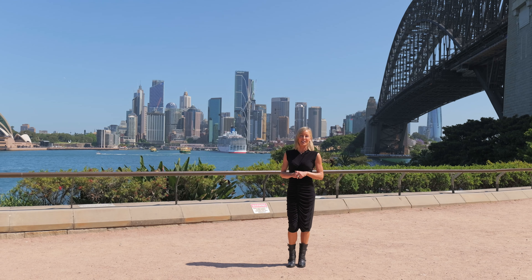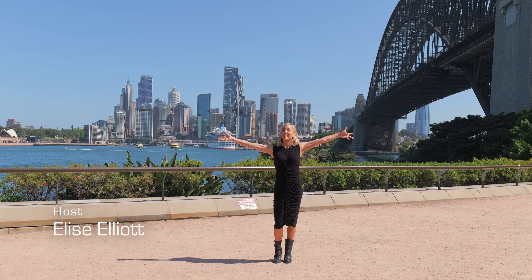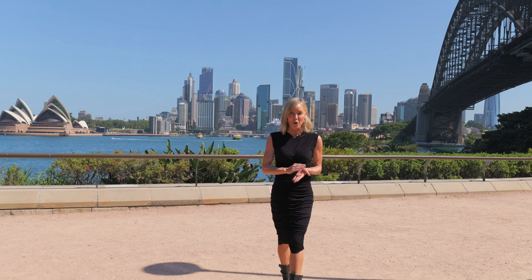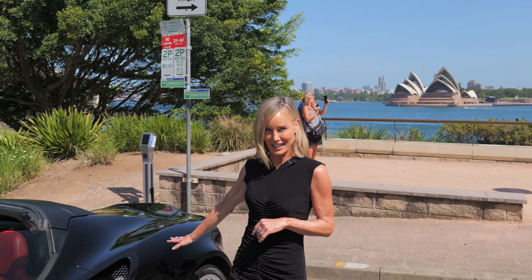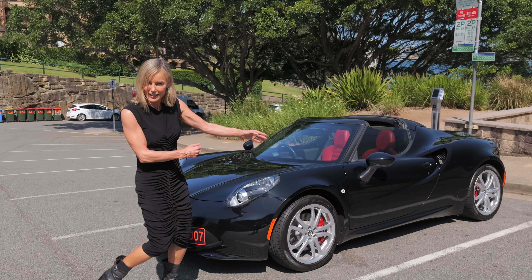Welcome to a very special edition of Laurbeck Luxury Cars here in spectacular Sydney. Today we have an Alfa Romeo 4C Spider. If you like making a stunning entrance, this voluptuous, curvy Italian roadster is for you — it basically is a miniature supercar.